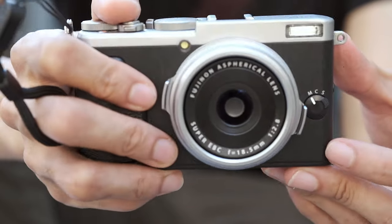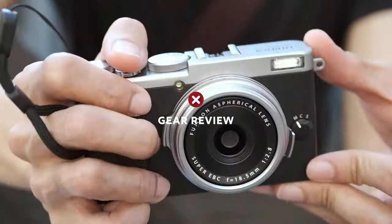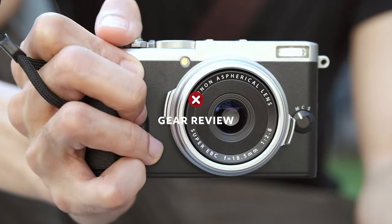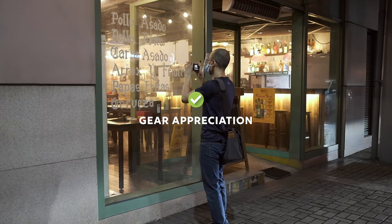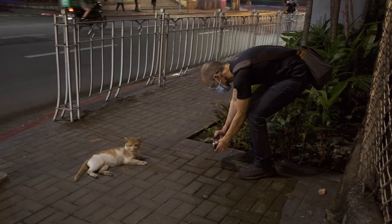Hey guys, I'm Kebs, and I'm not a good source for gear reviews. This video is not a review, and I won't tell you specs you probably already know. Instead, I'll show you how I'm using it, and why I enjoy shooting with it.